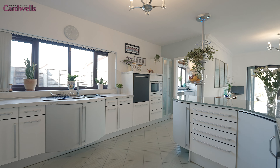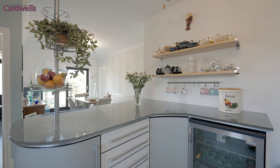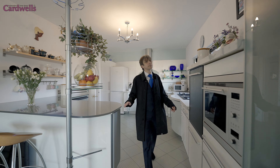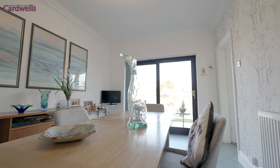The open-plan kitchen diner is flooded with natural light from the patio doors which open out onto the rear garden. There are integrated appliances and the quality work surfaces extend into the breakfast bar.